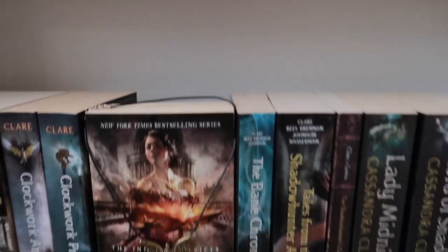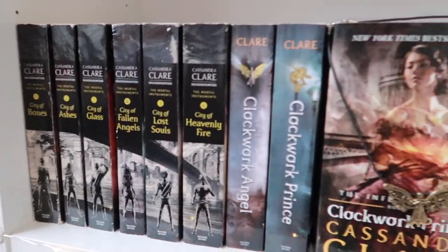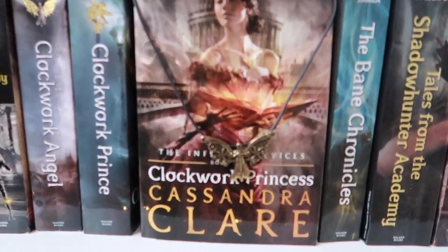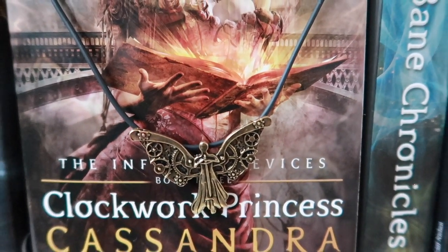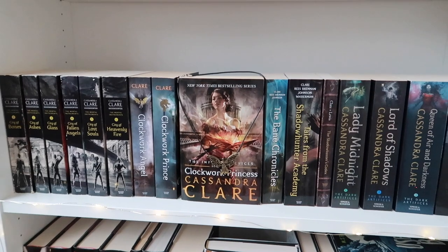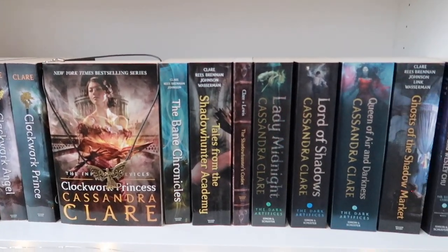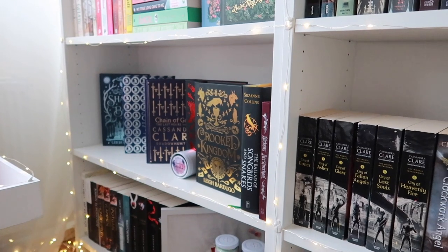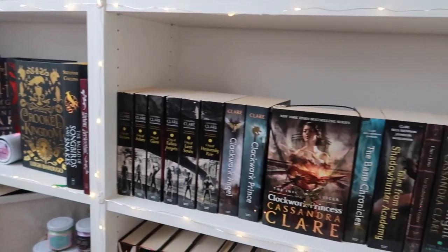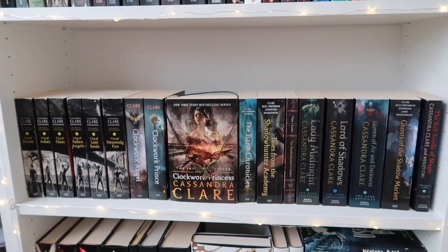Then we have pretty much an entire Cassandra Clare dedicated shelf. We start with The Mortal Instruments and then The Infernal Devices. Look at my Clockwork Angel — I got it in a secret Santa box and I was pretty much flabbergasted getting that! I decided to hang it in the perfect spot with the book. Then we have the rest of the books, and I have the special editions displayed separately because I want to show them off — they all match in height and I'm a sucker for that.